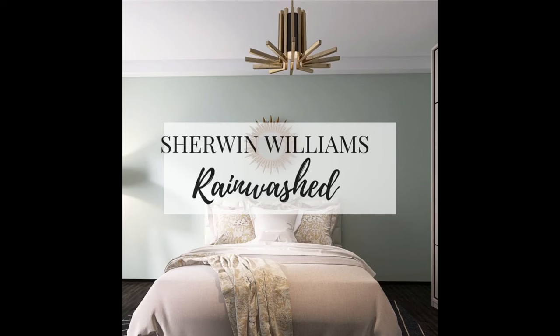Sherwin Williams Rain Washed, on the other hand, is more like a color and not a neutral. This color does have a deep gray undertone, but the gray is very slight — the major dominant focus is on the blue or green undertone. This is where the gray undertone takes a step back and makes Sherwin Williams Rain Washed feel more like a color than a neutral.